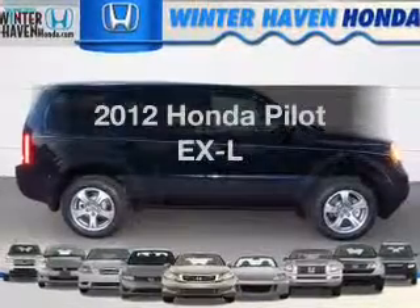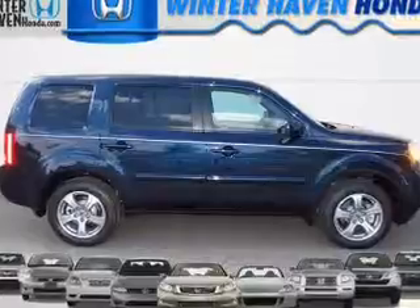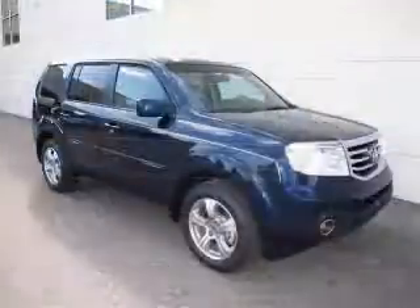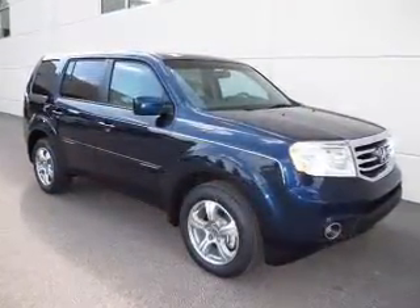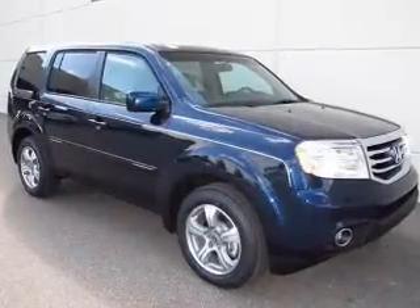Imagine yourself in this 2012 Honda Pilot. If you're looking for an automobile with great attributes, look no further. With a solid 6-cylinder engine that responds smoothly to its 5-speed automatic transmission, premium wheels lend a distinctive appearance.